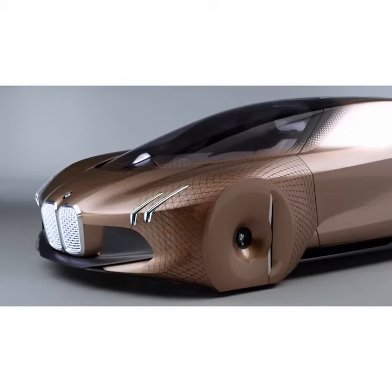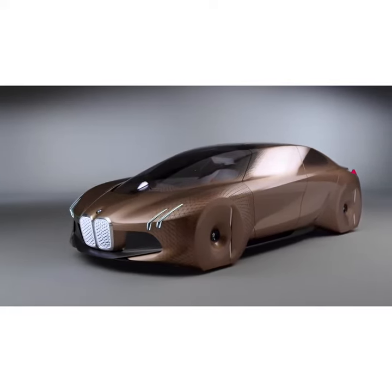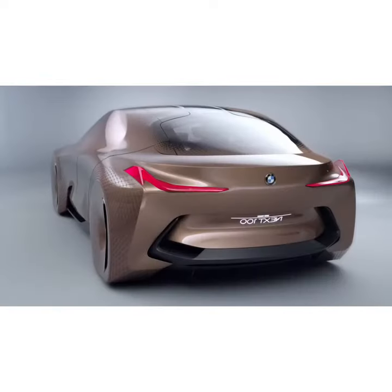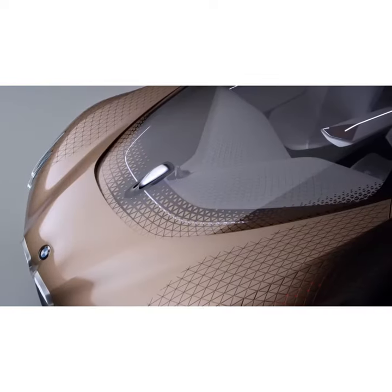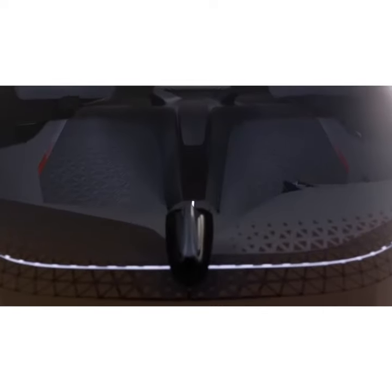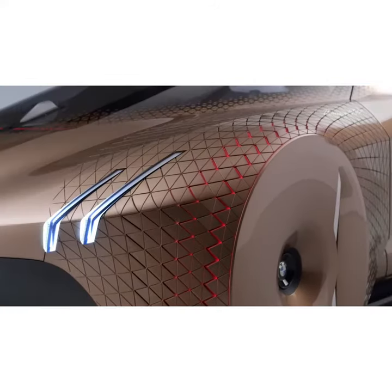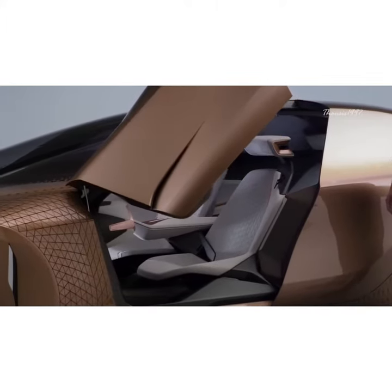The BMW Vision Next 100 concept offers two driving modes: fully autonomous and an optional normal mode, respectively called Ease and Boost. Each mode has its own interior schemes and layout and will change accordingly. Full technical details are not yet available, but it's safe to assume that the propulsion system is going to involve electricity and zero emissions.